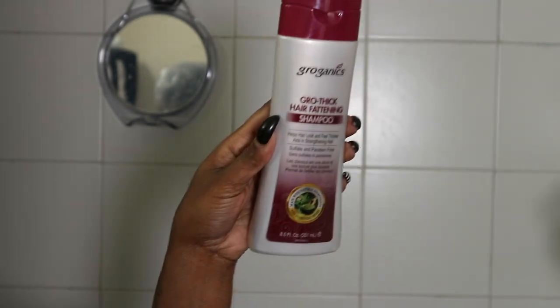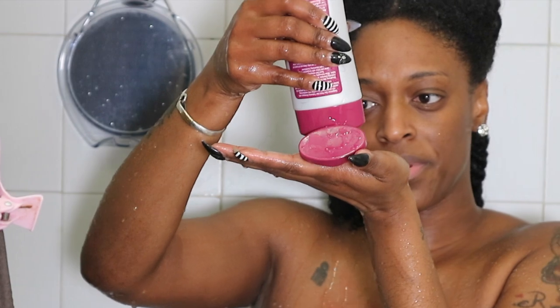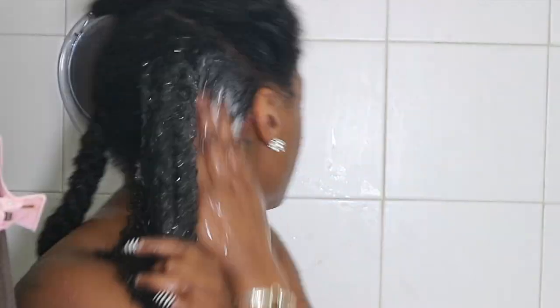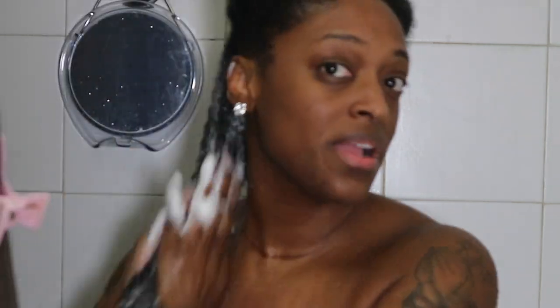I'm going to be starting off with the Grow Thick Fattening Shampoo, applying it directly to my scalp and dragging it all the way down. I love that these products have really great holistic ingredients that work nicely on the hair for growth. It's a great product if you have thinning hair or need something to thicken up your hair and give it a boost in volume.